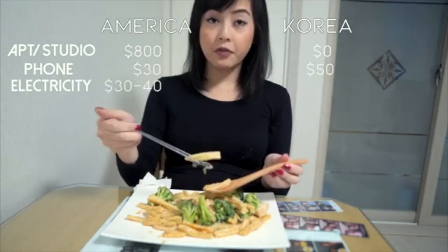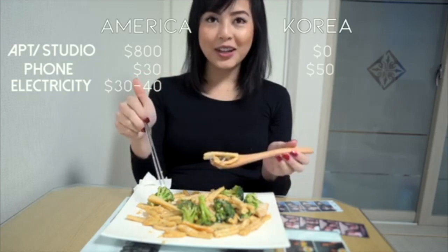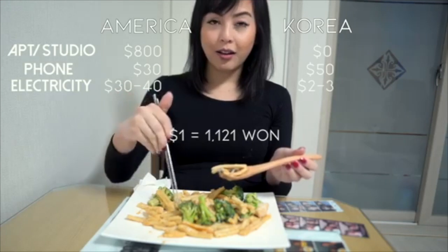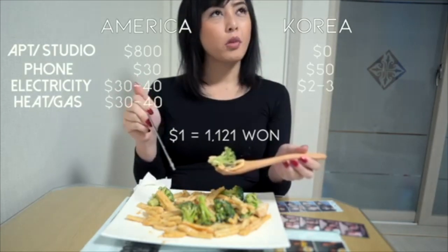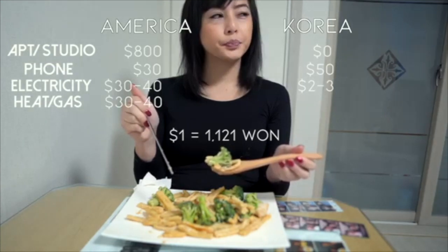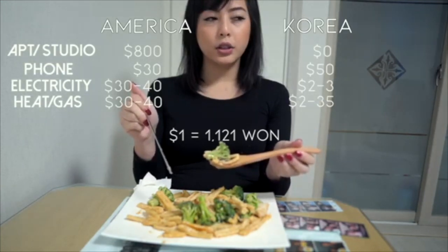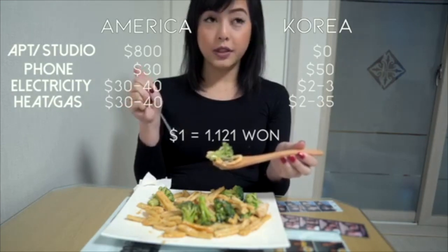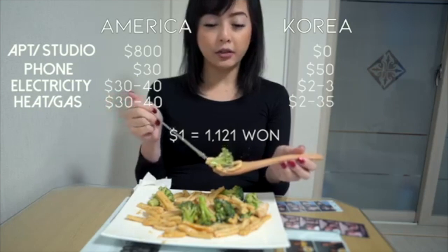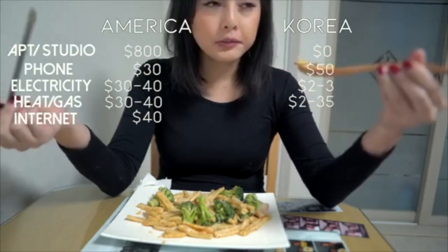Electricity back at home is $30 to $40. And here, it's only about 2,000 to 3,000 won — so basically a couple dollars. Math has been ranging from 2,000 to 39,000 won. So not $40 at home — free here.